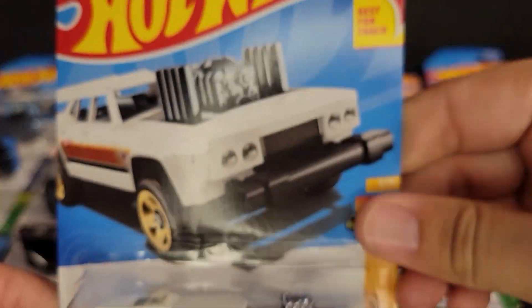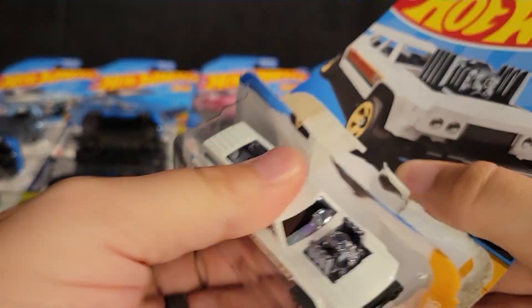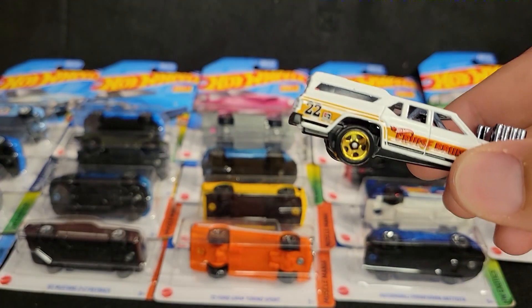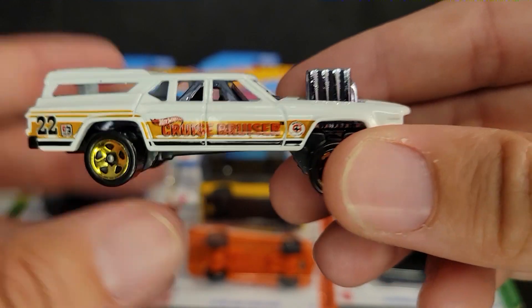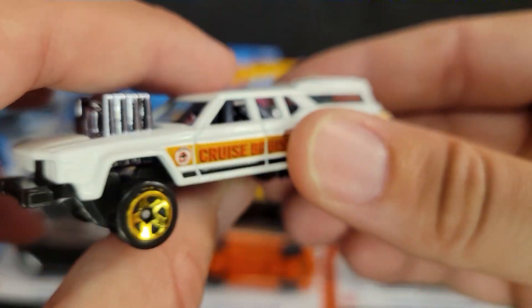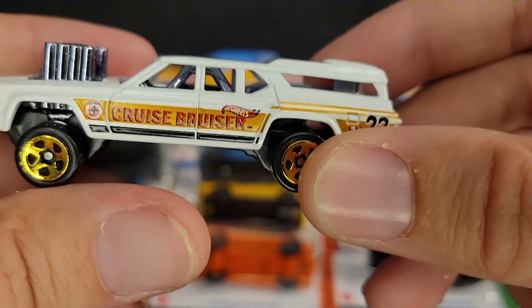Let's get moving because we have a lot of cars to get through. This is Cruisin' Bruiser, and this is another recolor. We've seen this a number of times, but I just find this casting iconic. It's such a cool wagon. I love demolition derbies, and what better way to scratch that itch than to buy a die cast that does it.